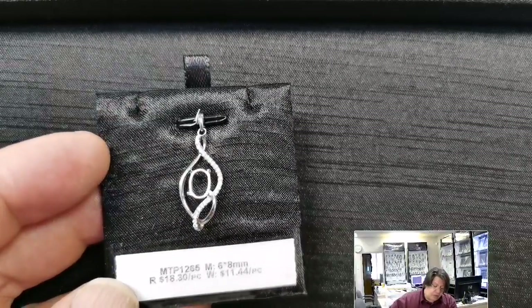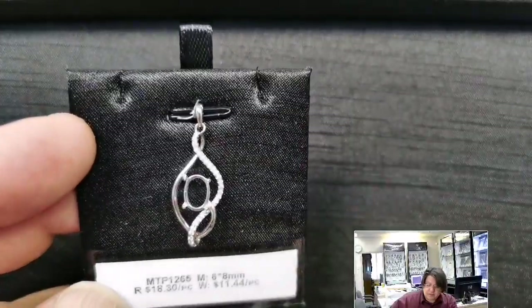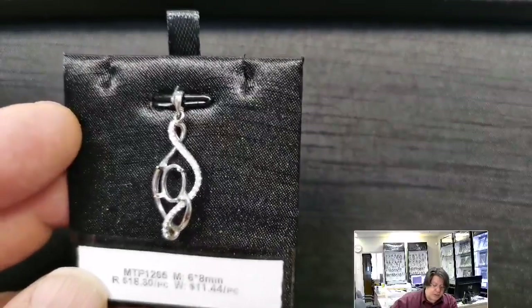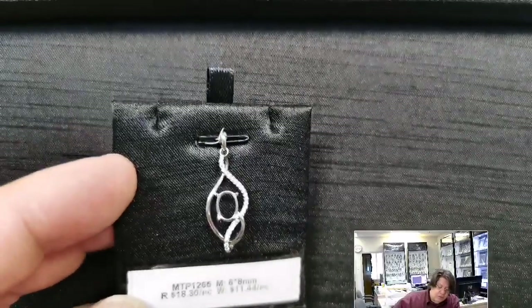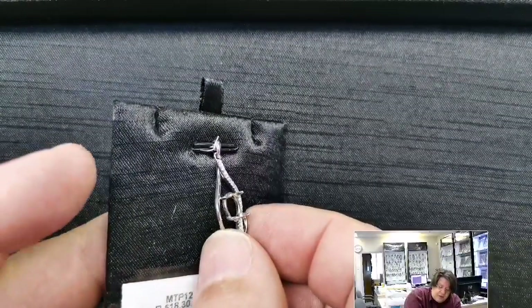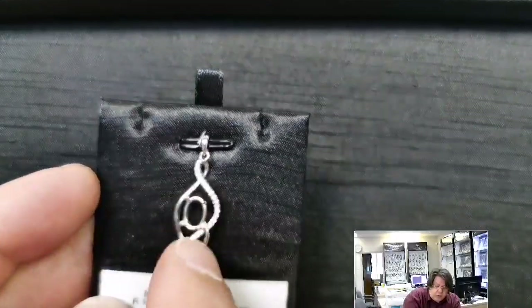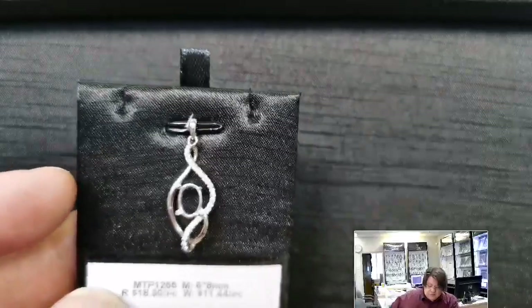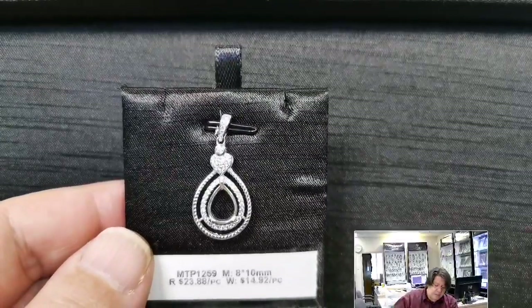Just a lovely, sinewy, very three-dimensional piece. It's probably ostensibly designed for a cab, but the back of the seat is far enough away from the back of the pendant that you could put a cut stone in there without worrying about it scraping on your chest.